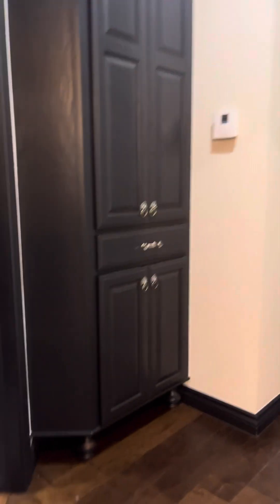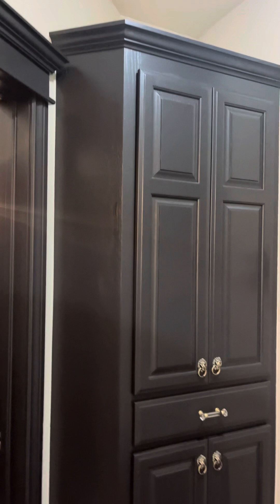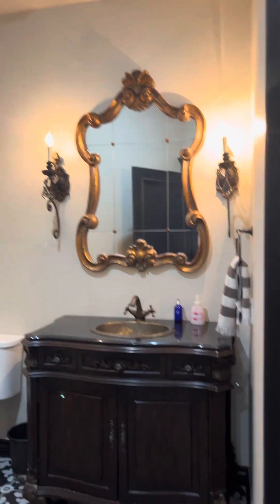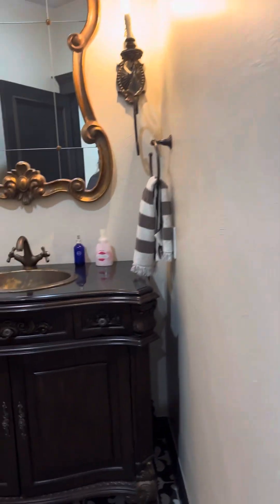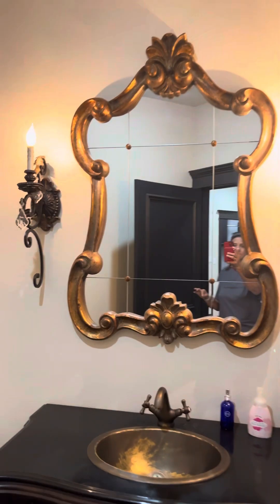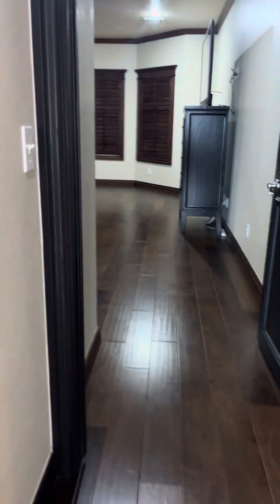Still turning left, we have this cabinet and a floor change here. This will be the first bathroom you come to on the downstairs — it is a half bath, nice sized. These doors are black, and I absolutely love this one.